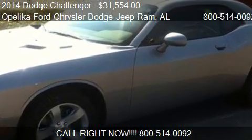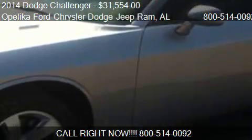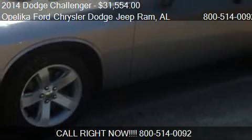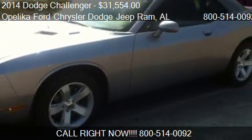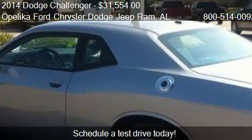This 2014 Dodge Challenger is offered by Helica Ford Chrysler Dodge Jeep Ram, priced at $31,554. This Challenger is ready to sell.